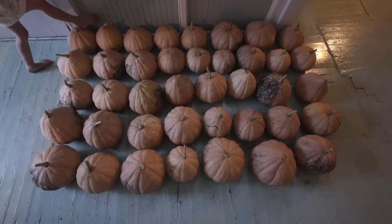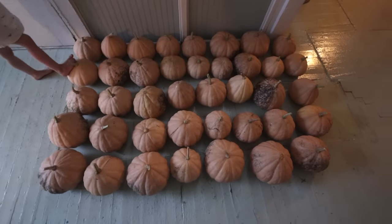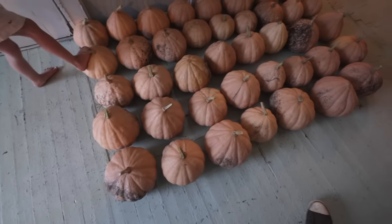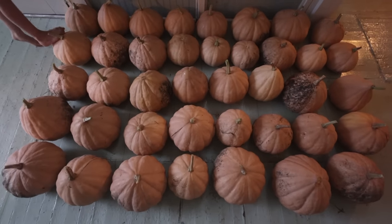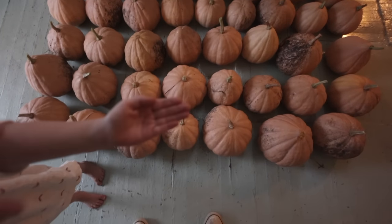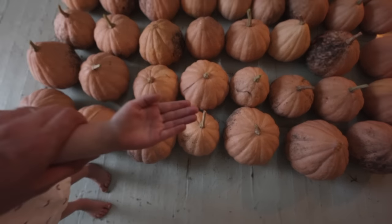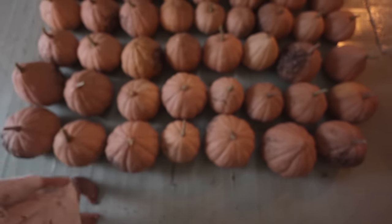So we have 5, 10, 15, 20, 25, 30, 35, 40 pumpkins here for a combined total of 265 pounds out of one compost pile and zero effort. You can see what size it is judging by this child's hand — there we go, perfect. So obviously the way pumpkins want to grow is inside of a compost pile.